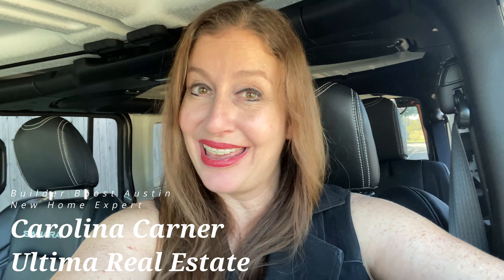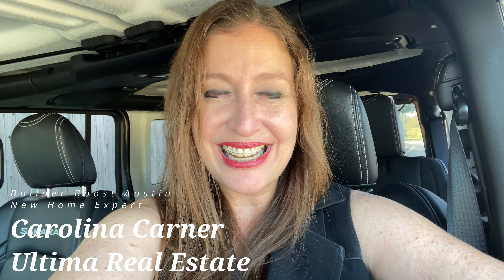My first Builder Boost mission was a success! If you love this property and want to learn more information, then reach out to Carolina Karner, Ultima Real Estate Agent, at 512-826-7794. Or you can also reach me on Facebook: Carolina Karner Real Estate Agent. Make sure you follow and like me for future real estate adventures. Have a great day, bye-bye!